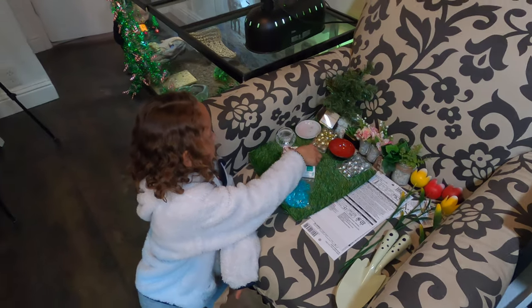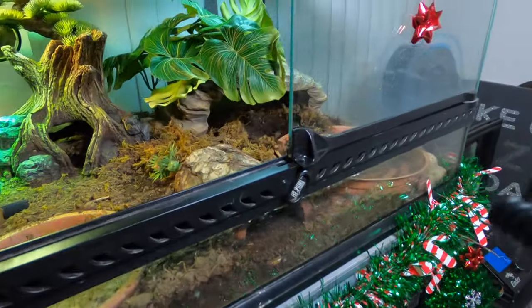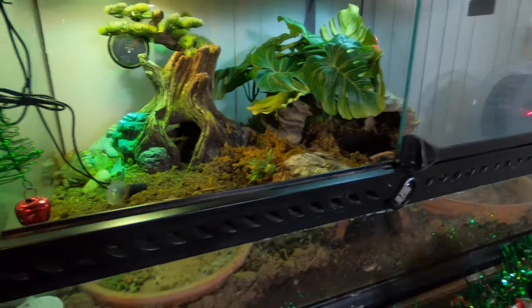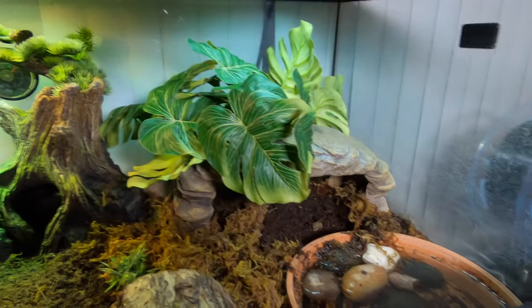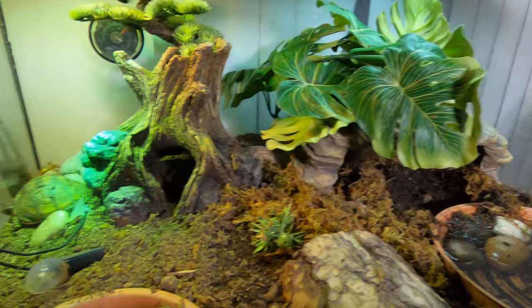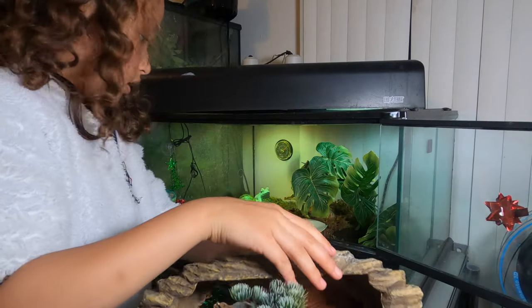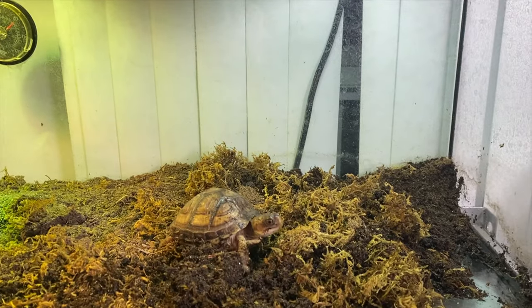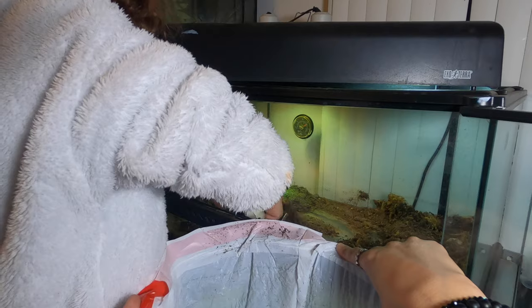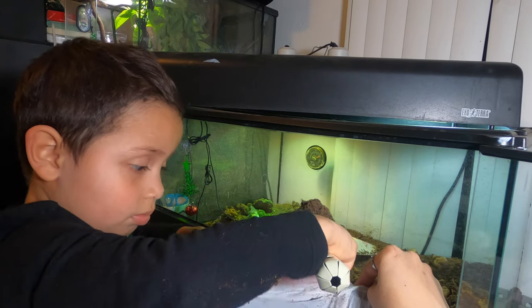Setting everything up, and while she's doing that I'm going to show you a quick before of Tokyo's enclosure. She's obviously been in her water today. She's like, 'What's going on with my home? Where's my water?'